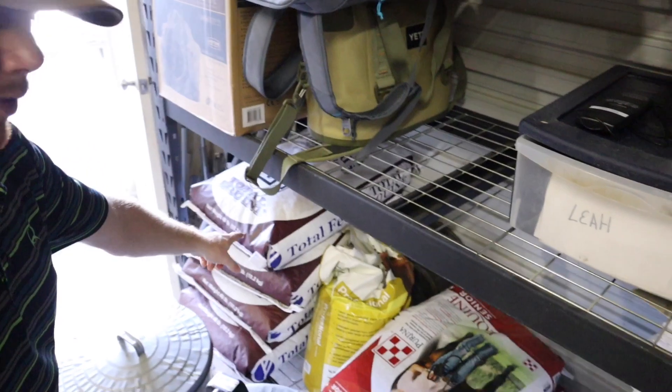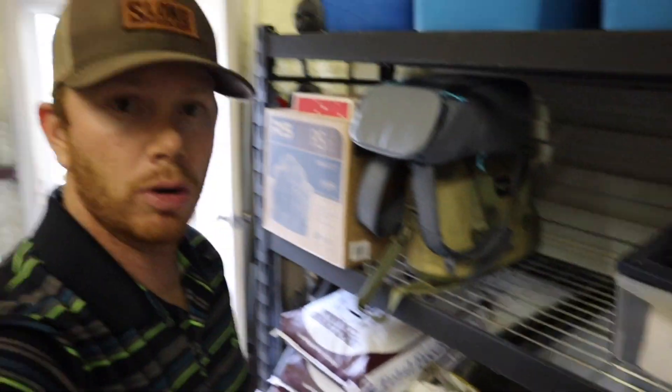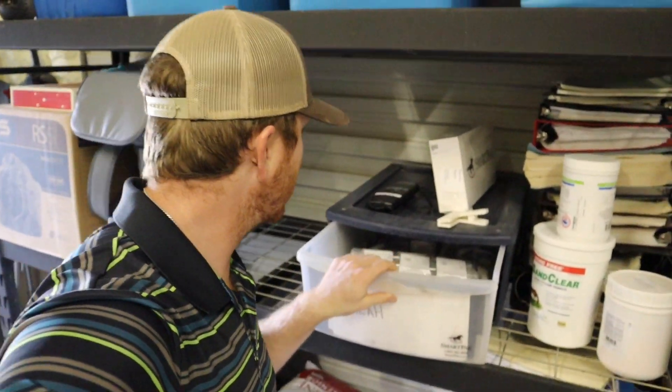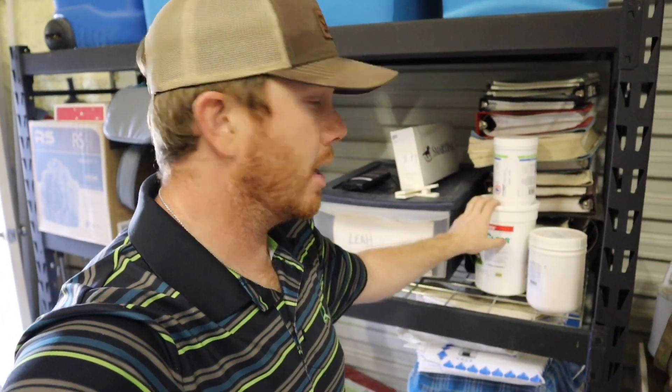So we're going to show you right now. You may recognize this room from a lot of the other videos — this is our workshop, our shed, our feeding area. Over here we have our feed. We've got the total equine for the boys and then the equine senior for Leah and Takate. We also have a little box full of supplements and random knick-knack stuff we may need when feeding, plus some joint supplement and sand clear that we give the horses once a month.